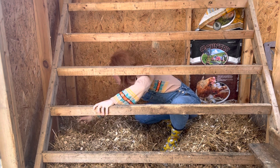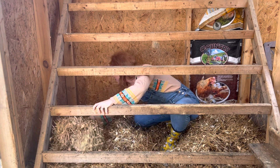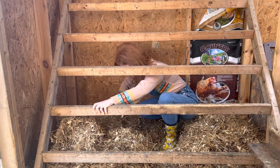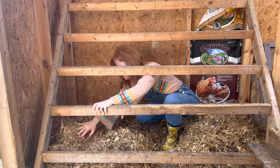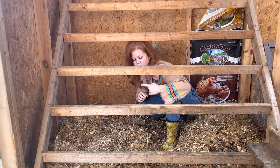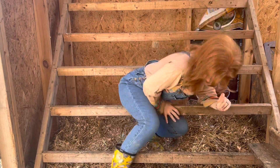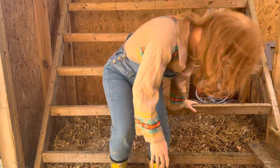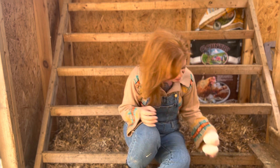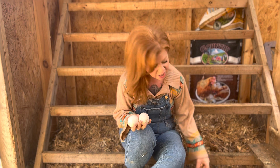That was exciting — to hatch out little geese and watch them grow. I'll try to find some video and post that so you guys can see when they were little. I also have some cool footage of them hatching which I'll attach. So I got two goose eggs and two chicken eggs.